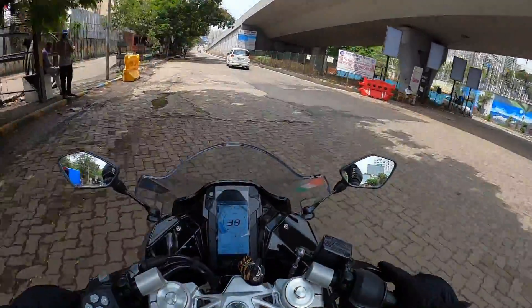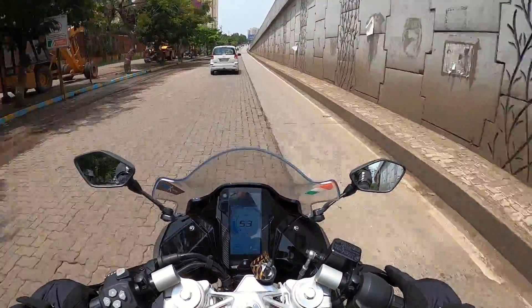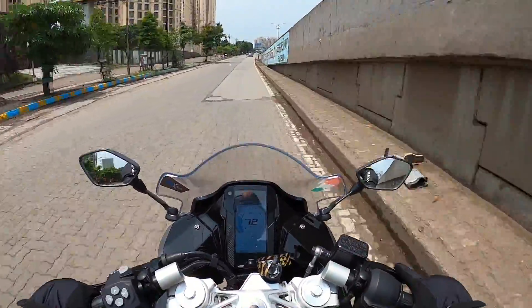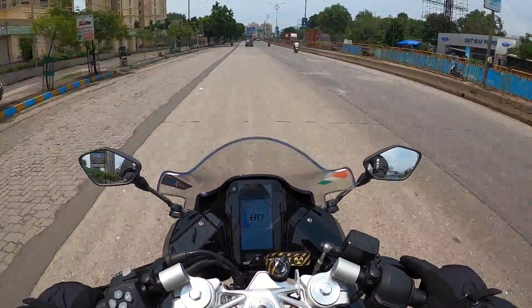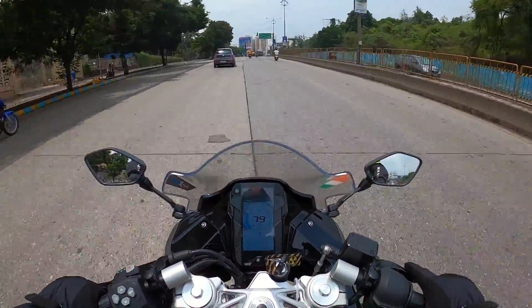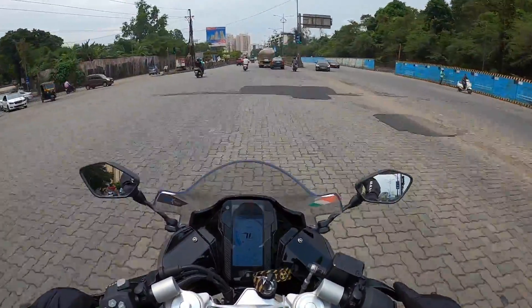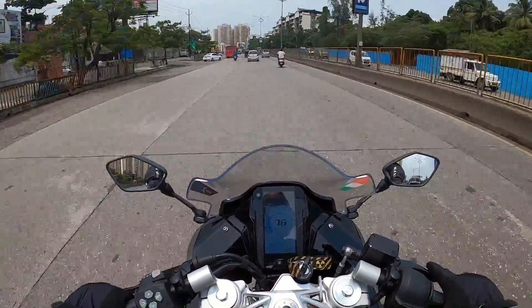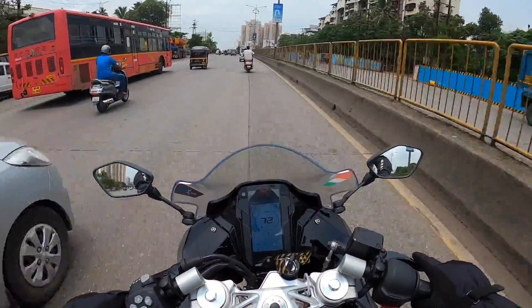This BS6-compliant TVS Apache RR 310 has a 312.2cc single-cylinder liquid-cooled motor. It produces 34 PS of power and 27.3 Newton meters of torque in Sport and Track mode. In Urban or Rain mode, the motor produces 25.8 PS of power and 25 Newton meters of torque. The engine is matched to a six-speed gearbox with a slipper-assist clutch. Whenever you're riding this TVS Apache RR 310, it feels a lot smoother than what it used to be.